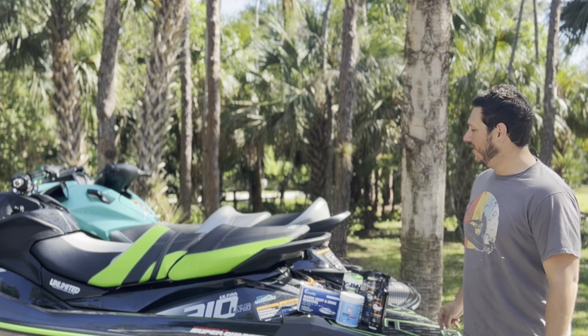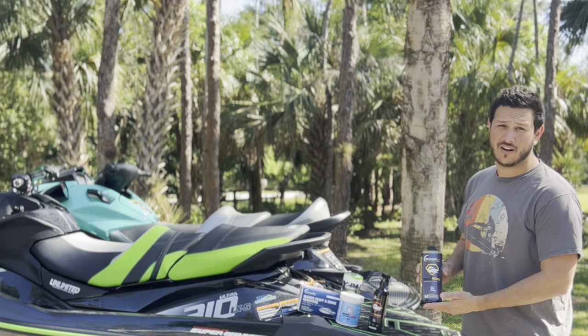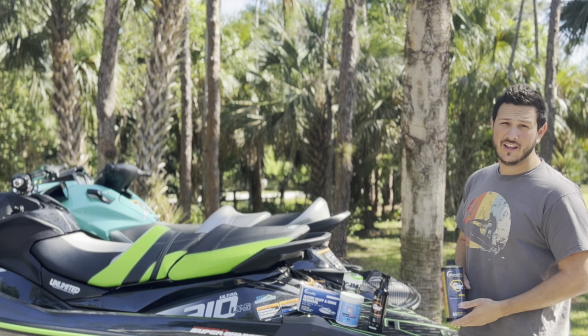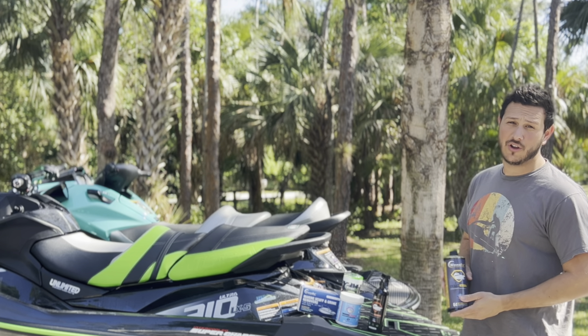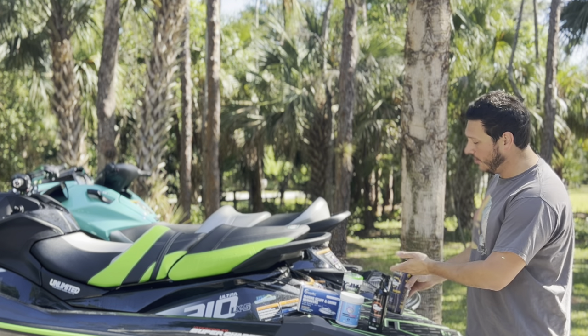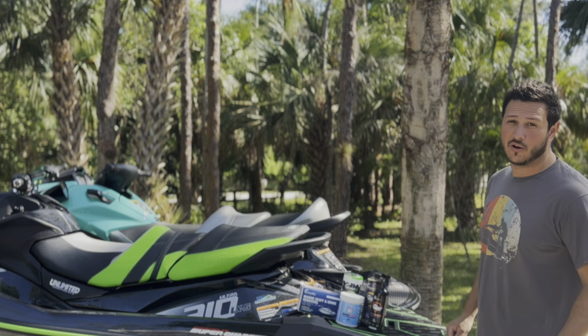Hey guys, JD here, and today I'm going to show you how I use these WavesRx premium cleaning products to properly maintain my ski and perform post-ride maintenance. Remember to stay tuned for the special code where you can enter to win $150 worth of WavesRx products, only on JD's Waterworld.